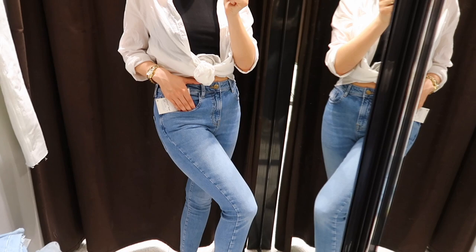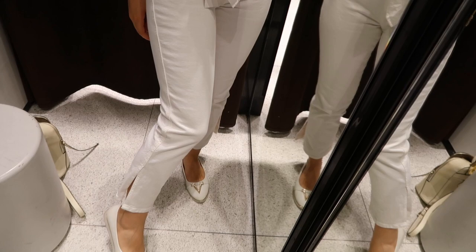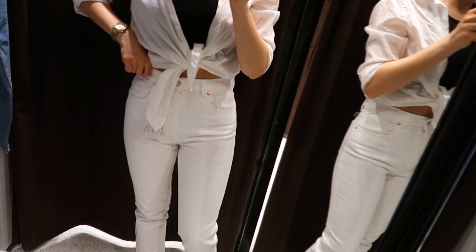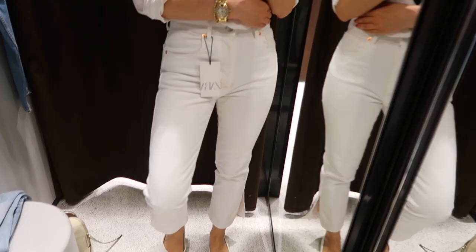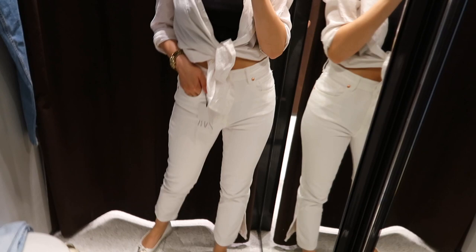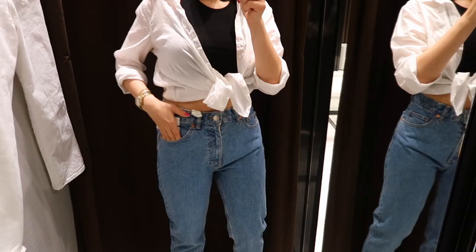The next ones are the split hem mid rise jeans in white, size 38. I think these were available only in white in the store, and I absolutely love white denim — these looked so pretty and fit perfectly. I'm a huge fan of the split detail at the bottom; it's very trendy, feminine, and adds character to the jeans, making them more interesting and outstanding. I think this is a great pair and I highly recommend this style for the summer.